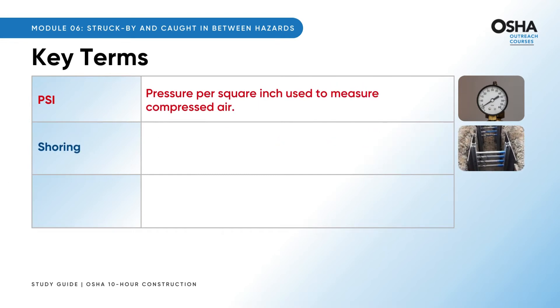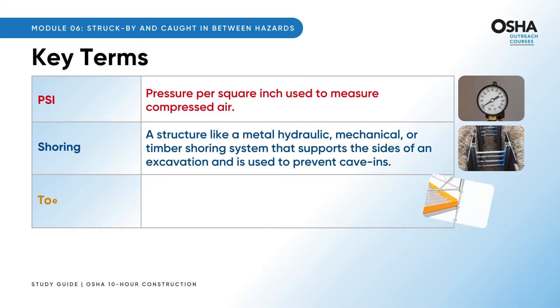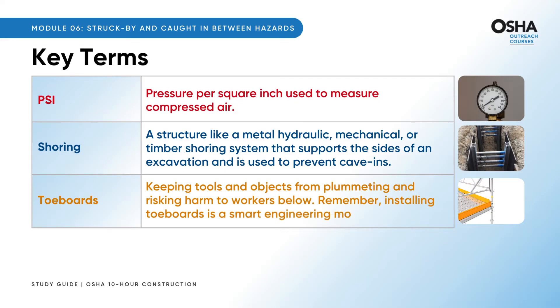Let's talk about shoring — those sturdy structures like metal hydraulic or timber shoring systems are your go-to defenses against dreaded cave-ins in excavations. And toeboards: think of them as the silent guardians along scaffold platforms, keeping tools and objects from plummeting and risking harm to workers below. Installing toeboards is a smart engineering move for safety.